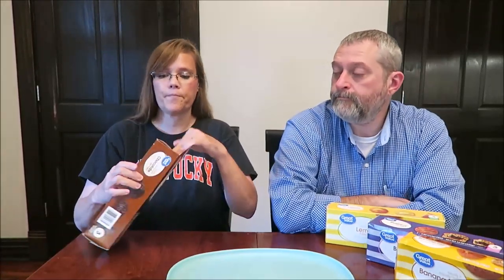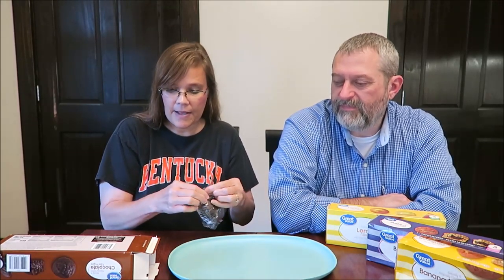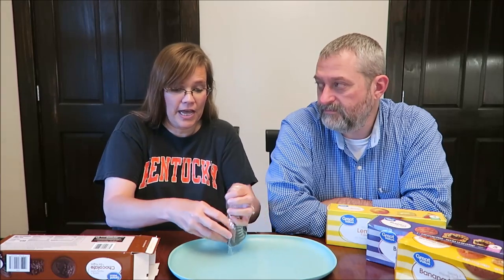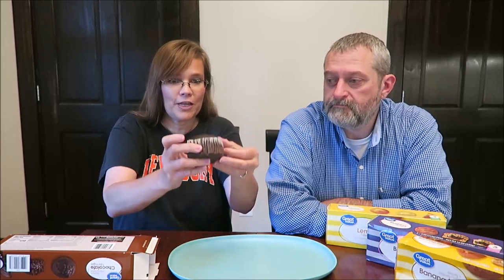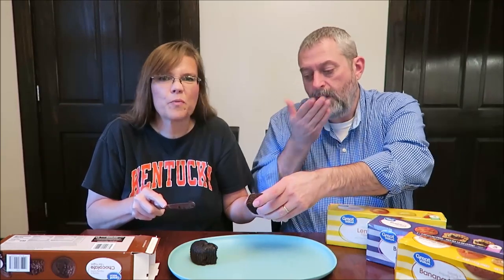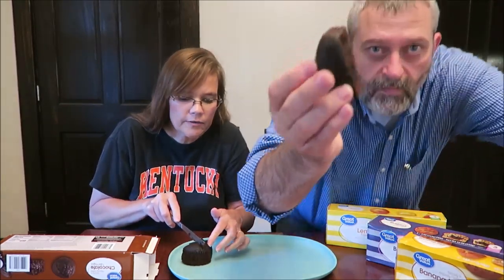Let's try the chocolate first. It's a decent size — it's not as huge as some of them, like some of the blends out of Otis Spunkmeyer, which are the size of a baby's head, as big as my head. Those are some big muffins, and they're also really high in calories. At 430 calories, it smells like chocolate cake, to be honest.